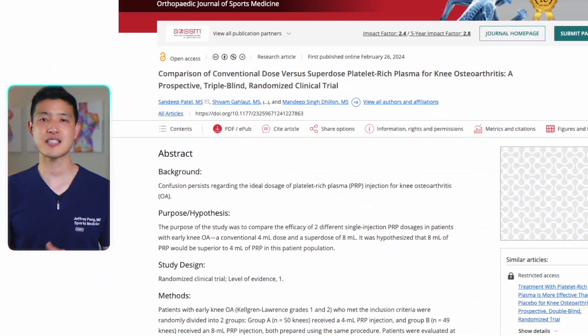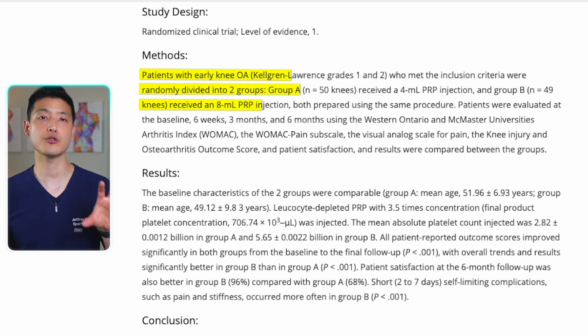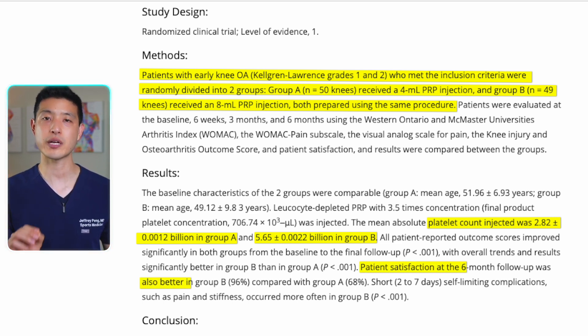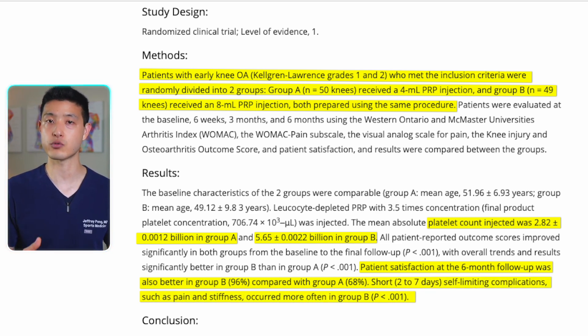Over the last year, there is now clear clinical trial evidence supporting this view. A recent clinical trial directly compared high-dose PRP to low-dose PRP for the treatment of knee osteoarthritis. Group A received around 3 billion platelets per knee, while Group B received nearly 6 billion platelets per knee. The results showed that Group B, which received the higher dose, had better improvements in pain and function at both three months and six months compared to the lower-dose Group A.